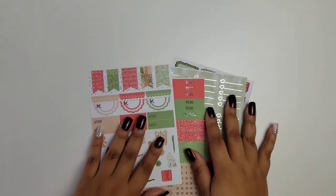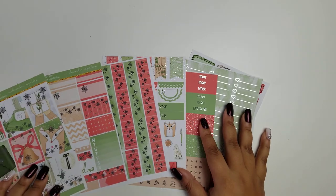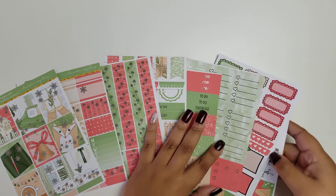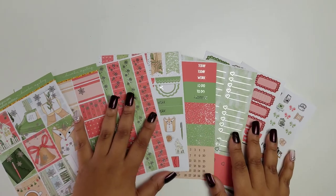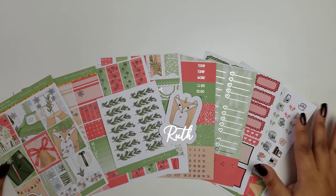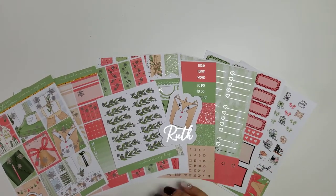That is the December mystery kit — I hope you enjoyed watching. This kit is definitely gorgeous; it has like a Grinch vibe, but like the nice Grinch, if that makes any sense. As I said earlier, subscribe before the 15th and you'll get next month's kit. I have all the links down below so you can go subscribe to your monthly mystery kit. Until next month, bye!